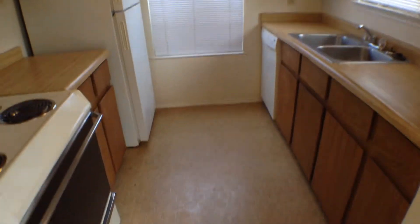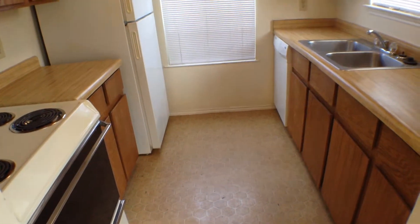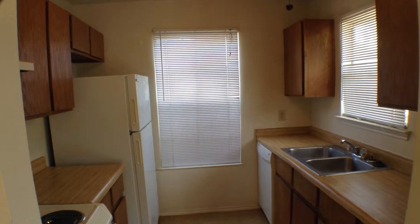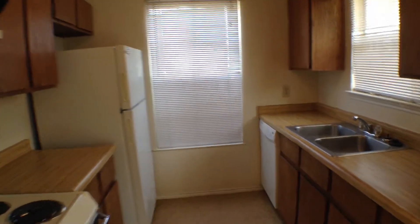Let's take a look at the kitchen first. It does have a nice cozy little kitchen with vinyl flooring, dishwasher, disposal, stove, and refrigerator. Nice cabinet and counter space for a small area.